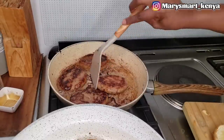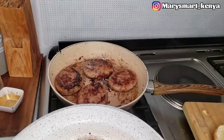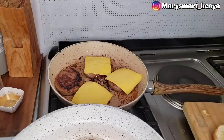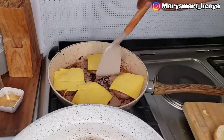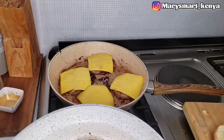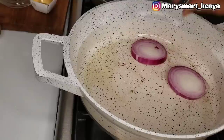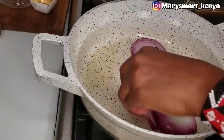Our chicken is now well cooked. The next thing we're going to do is put some cheese on top, then cover and let the cheese melt. Next I'm going to fry our onions — I don't like raw onions on my burger, but if you prefer raw onions they work perfectly well. I'm adding some black pepper and some cube to season the onions.